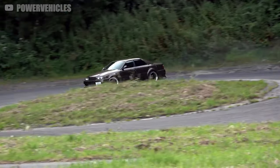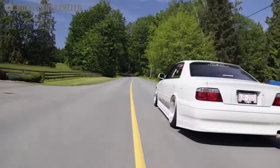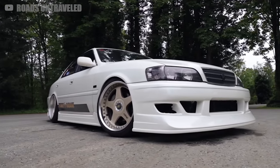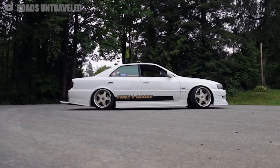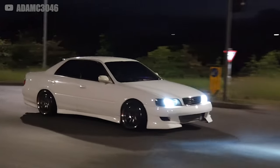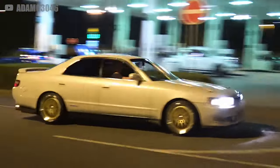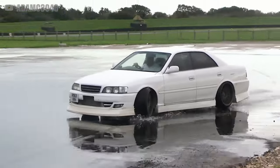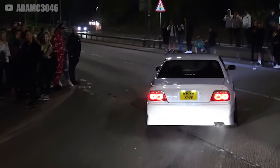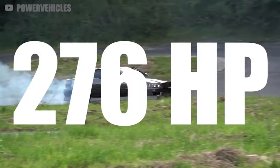Toyota brought the Chaser to market in the late 70s, and for a long time it was exactly what it looked like — a dull, practical family hauler with just a little more power than its rivals. But in 1992, the dawn of its fifth generation, the Chaser was outfitted with major changes that transformed the entire car. Unlike other brands rigorously adhering to Japan's two-liter displacement tax systems, Toyota decided to break free and produce 2.5 and 3-liter inline-six engines — we're talking about the legendary 1JZ and its bigger 2JZ brother.